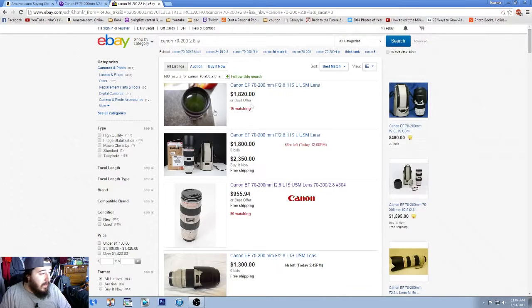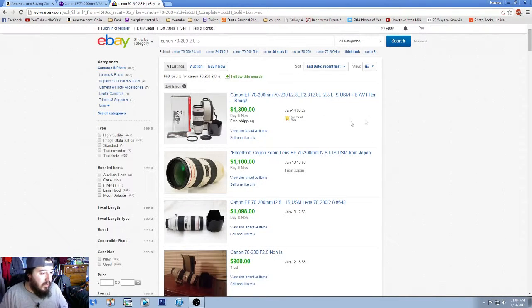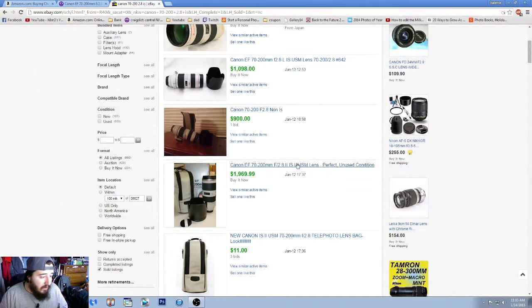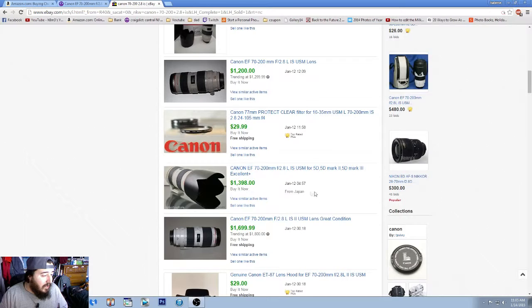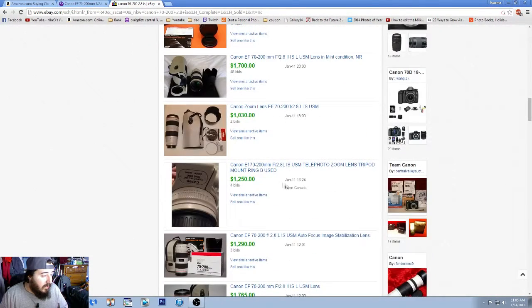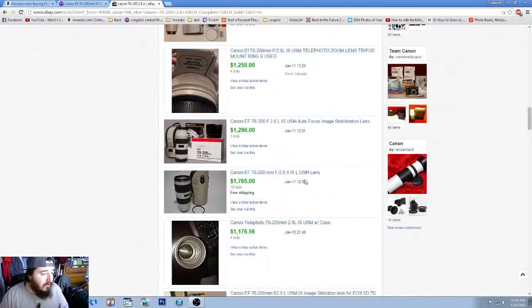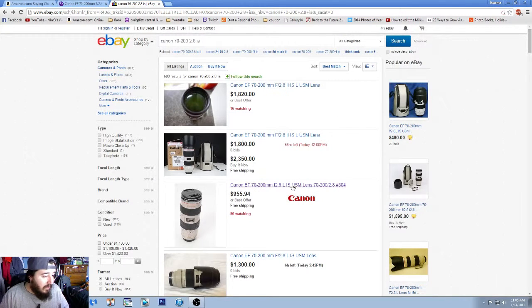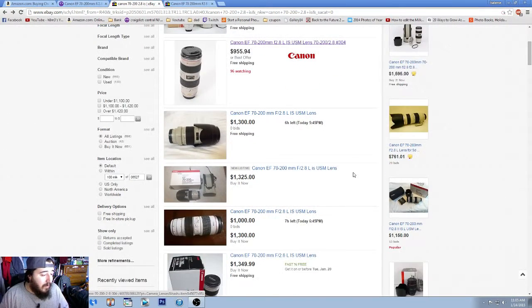Now let's go to eBay. We'll search the same 70-200 2.8 IS. The first thing I do on eBay is click 'Sold Listings' on the left side. You can see this lens sold for $1,399, this one for $1,100, one for $1,000 — that was the version two — then $1,450, $1,200, $1,380, $1,398, $1,250, $1,030. They're ranging from about $1,100 to $1,500. I then look for the lowest-priced active listings with a Best Offer option.